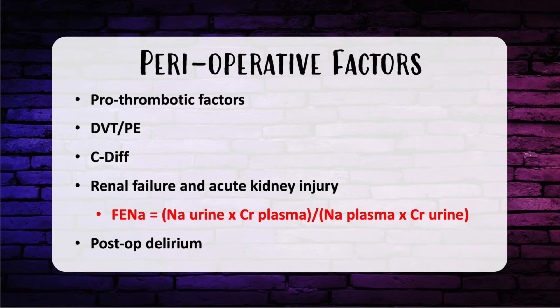AKI can be a common post-op problem. Expansion of intravascular volume with isotonic crystalloids is the mainstay of treatment. Do not use colloids or diuretics, and avoid dopamine. Blood glucose control with a level not higher than 180 is recommended by the surviving sepsis guidelines. You do not have to restrict protein intake; you can stay around 1 gram per kilogram a day for non-catabolic patients.